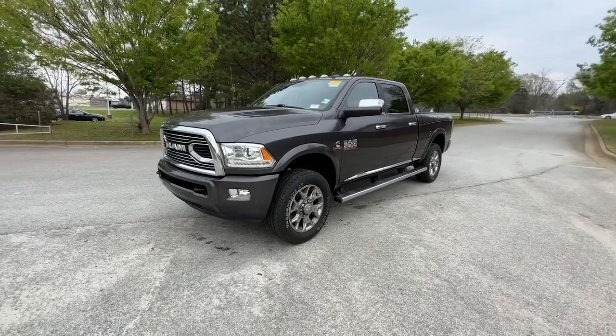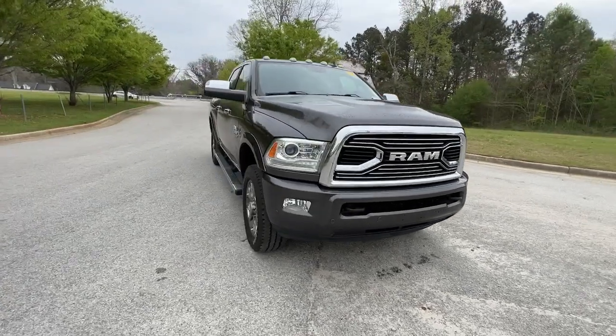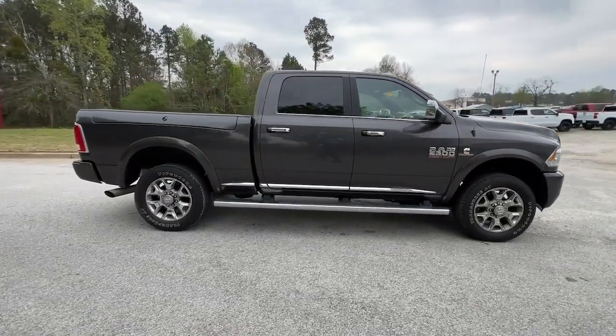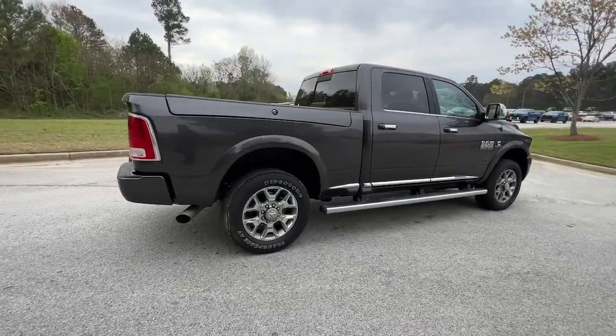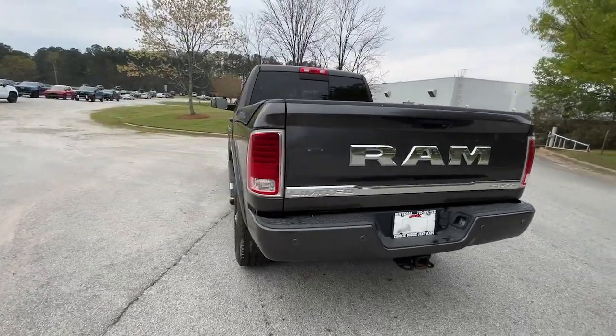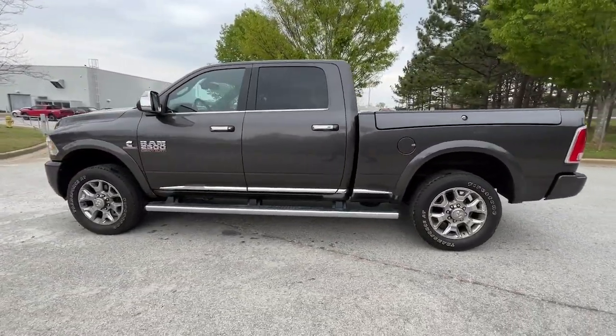Your next car could be the 2018 Ram 2500. With less than 70,000 miles on the odometer, this vehicle stands out from the rest. The Ram 2500 has what it takes to get the big jobs done right. It's infused with heavy-duty capability, connected, convenient, comfortable, and built to last.